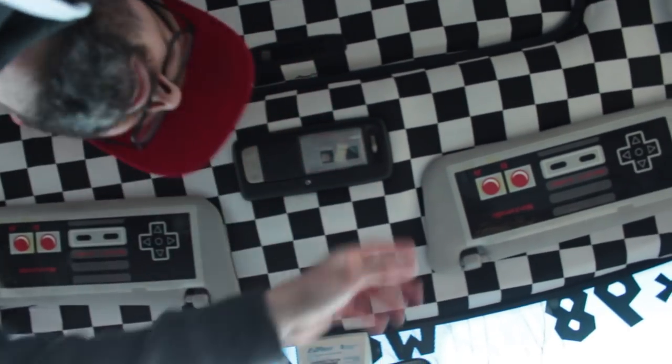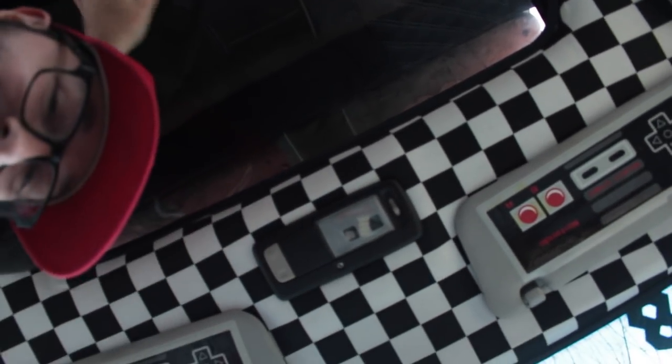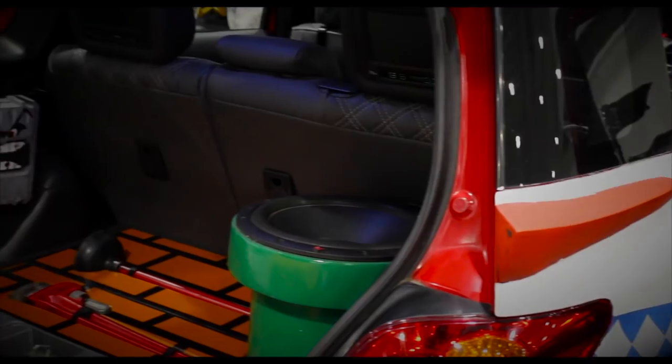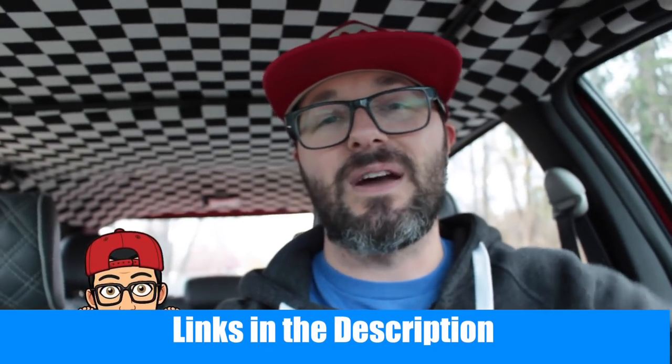One neat feature is my sun visors — they have NES controllers on them, so when you put them down you can see it through the inside of the car. I do have a sunroof, but when I have the shell on you can't see anything, so I just keep it shut for now. It's certainly fun to drive around and see all the reactions. I take it to car shows and gaming conventions and people love taking pictures. It is my daily driver and my only car, so anywhere I go people are wowed by it. If you're interested in how I built it, I have a full playlist linked in the description.